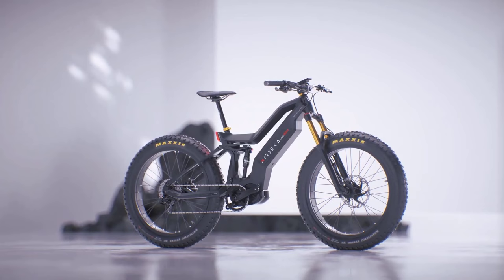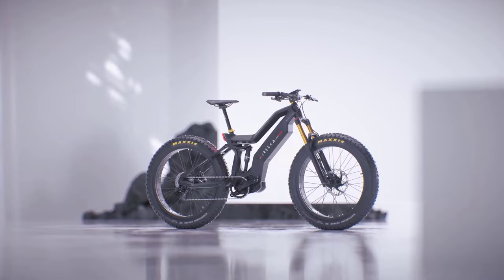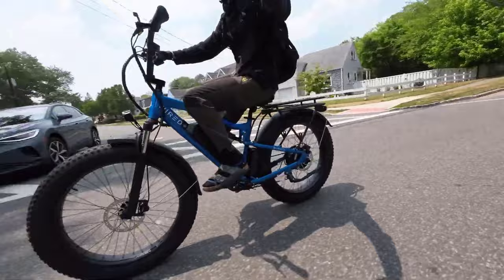Welcome to the electrifying world of biking in 2024. The future has arrived, with it a new generation of electric bikes that promise to redefine your riding experience, embracing the latest advancements in battery technology, motor power, and smart connectivity.